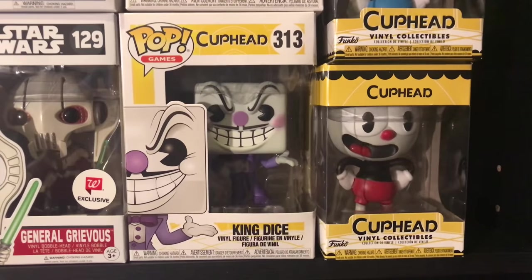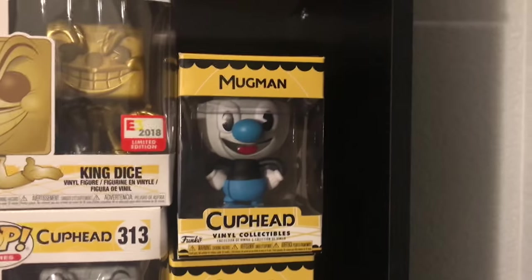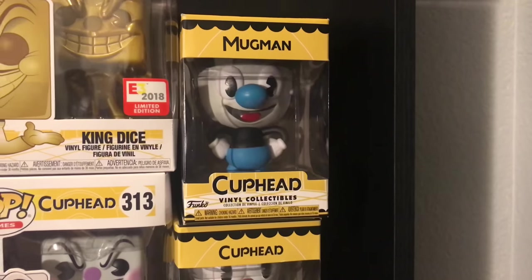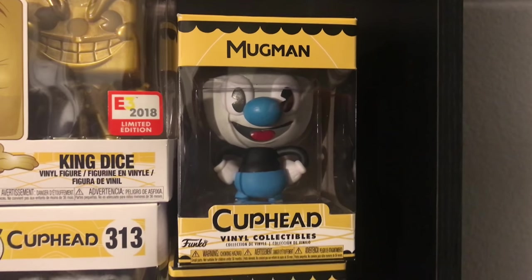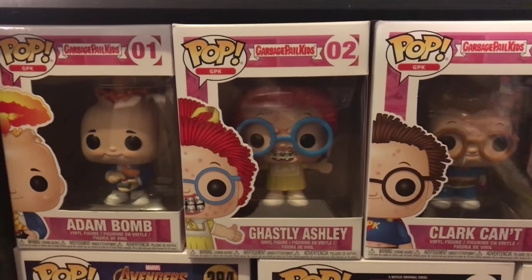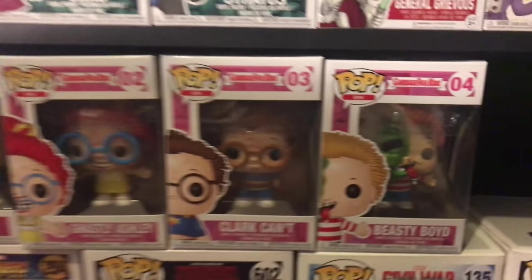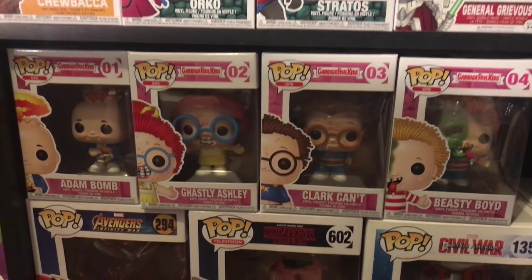Then over here I have the regular common King Dice, still cool looking. These two aren't Pops — they're vinyl figures put out before the Pops, so I'm still happy to have them. This is Mugman and Cuphead. Right over here I have Atom Bomb, Ghastly Ashley, Clark Kent, and Beastie Boyd — all four, the entire wave of the Garbage Pail Kids. Those look really really cool.